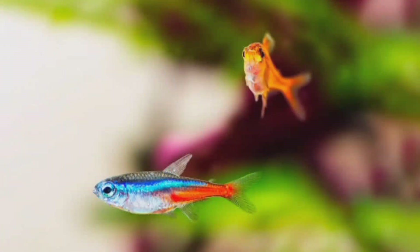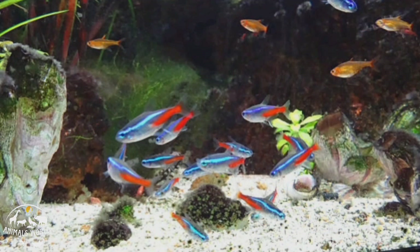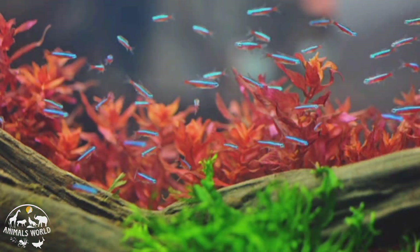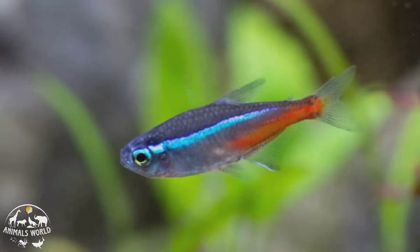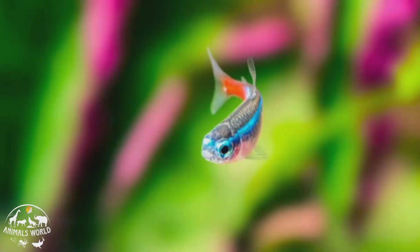Neon tetras are a popular freshwater fish known for their bright neon blue and red stripes. They are small, typically growing up to about 1.5 inches in length, and are best kept in groups of six or more. Neon tetras are peaceful fish that get along well with other non-aggressive species, making them a great choice for community tanks. They are relatively easy to care for and can adapt to a range of water conditions, although they do require stable water parameters to thrive.